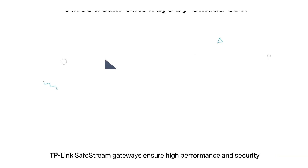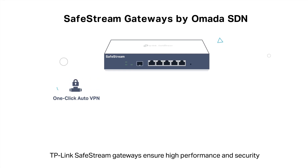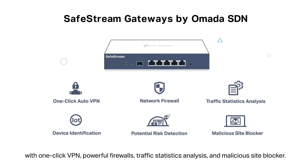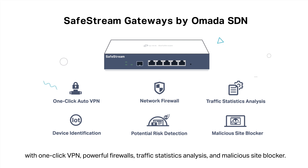TP-Link SafeStream Gateways ensure high performance and security with one-click VPN, powerful firewalls, traffic statistics analysis, and malicious site blocker.